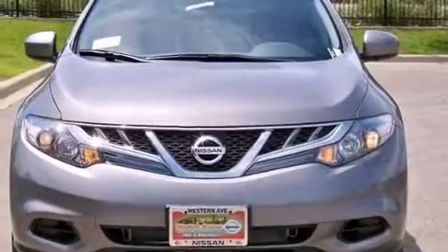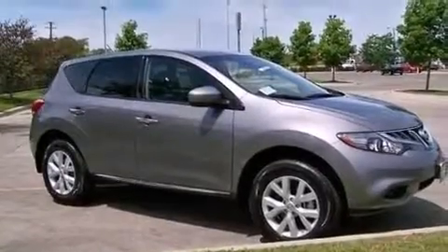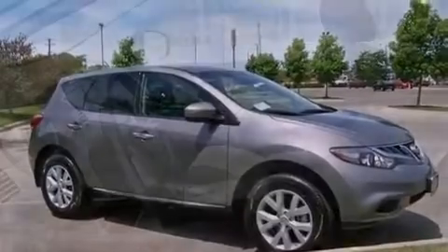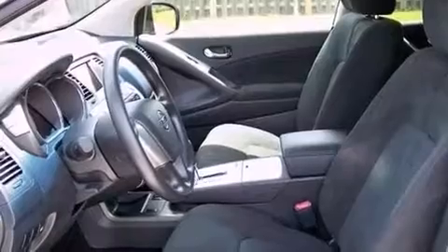Features include keyless ignition, a low-tire pressure indicator, aluminum wheels, traction control and stability control systems, an illuminated driver's side vanity mirror, and rear curtain airbags with rear seat child-proof door locks.